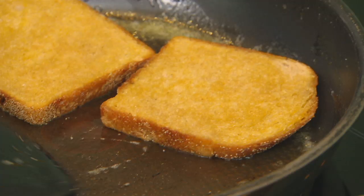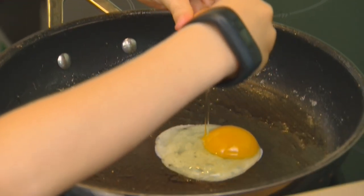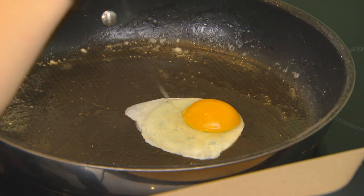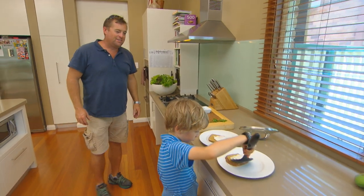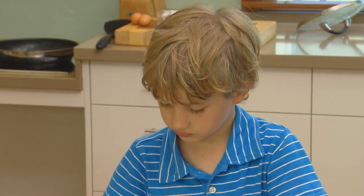So a lot of butter in the pan, toast cooked in the butter, and then just a fried egg. Oh, perfect eggs. See, I don't feel so threatened now because you could be on the show as a chef instead of the landscaper.